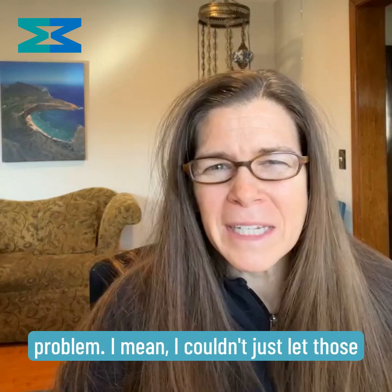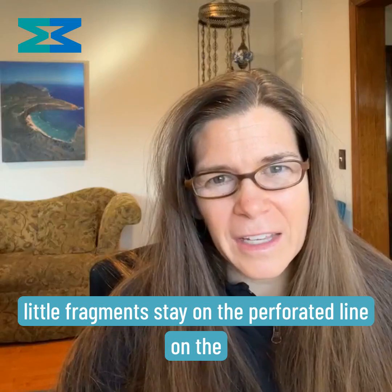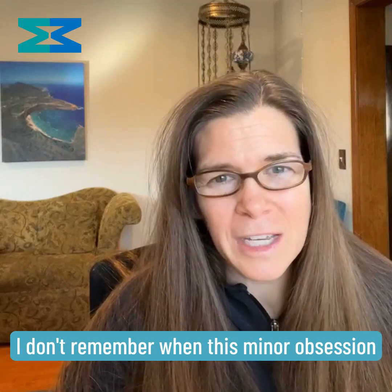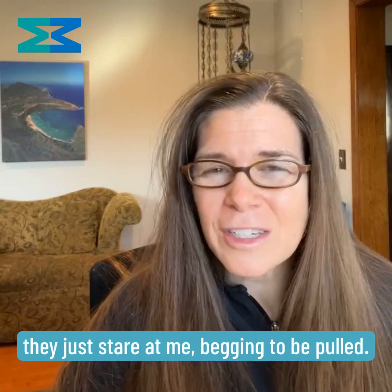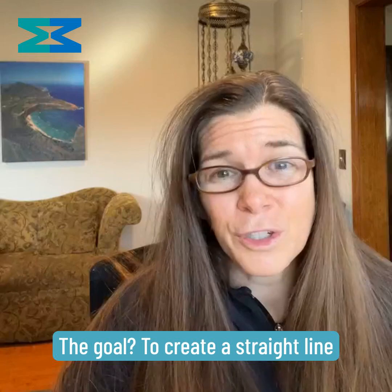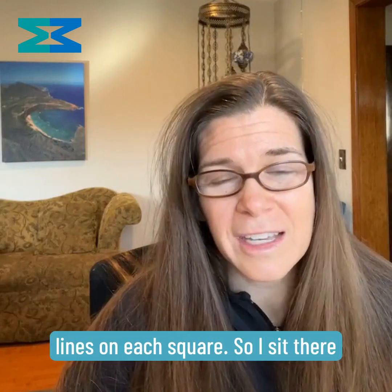I sort of knew I had a problem. I couldn't just let those little fragments stay on the perforated line on the toilet paper after I ripped my usual three squares. I don't remember when this minor obsession started, but it's been going on for years. I tear the toilet paper and those fragments, they just stare at me, begging to be pulled. The goal? To create a straight line as the product suggests with the perforated straight lines on each square.